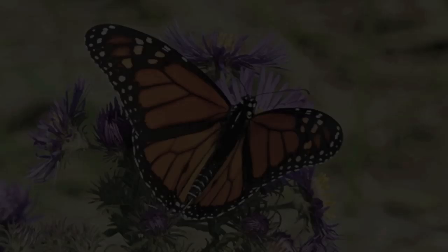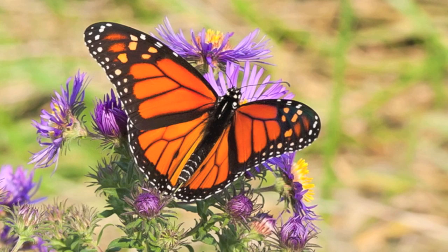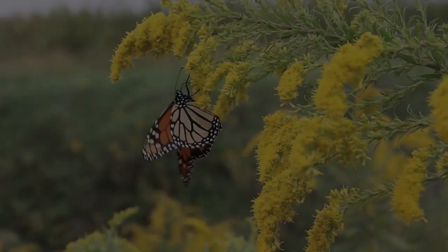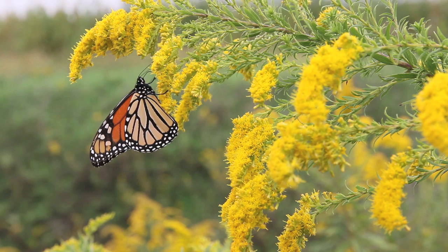The population of the monarch has been in decline for more than a decade. Studies point to a simple but not easily remedied reason: the loss of habitat. Not only are native wildflowers disappearing, but there is one plant in particular that is becoming harder and harder to find, and it is crucial for the survival of the monarch butterfly.